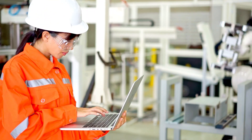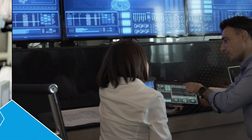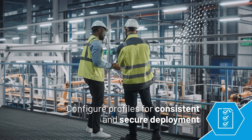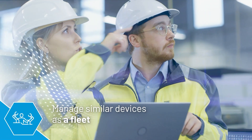Simplify operations with a solution that allows you to onboard, configure, and monitor devices at scale. Provision edge devices with a single touch. Conveniently configure preset profiles for consistent and secure deployment across similar machines. Manage similar devices as a fleet.